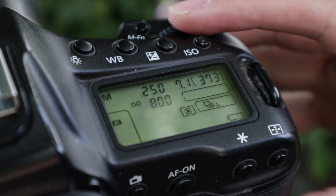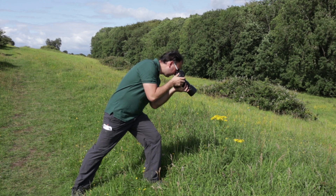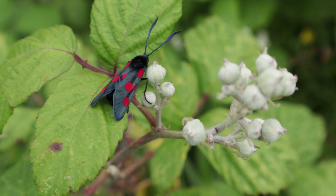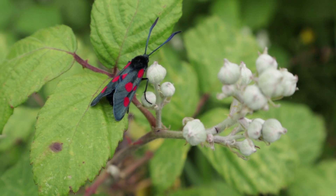Bear in mind you'll still need to use the same techniques in terms of your exposure, choosing the correct shutter speed, your aperture for depth of field, and also how you position yourself and get close to the butterfly to photograph it. If you want to see specific tech tips and techniques on butterfly photography, do click the link up here.